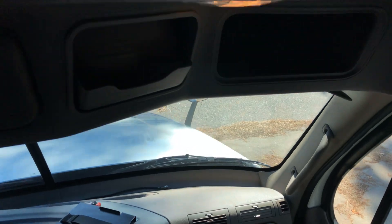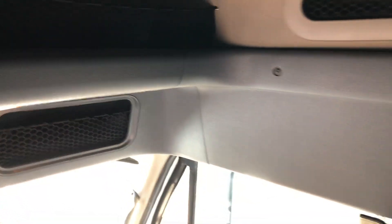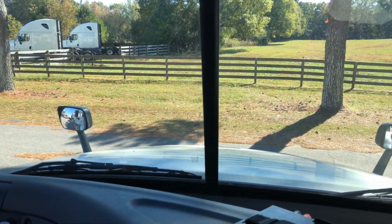All the overhead compartments are real nice. It's a little bit dark in here right now, but that gives you an idea of what we have.